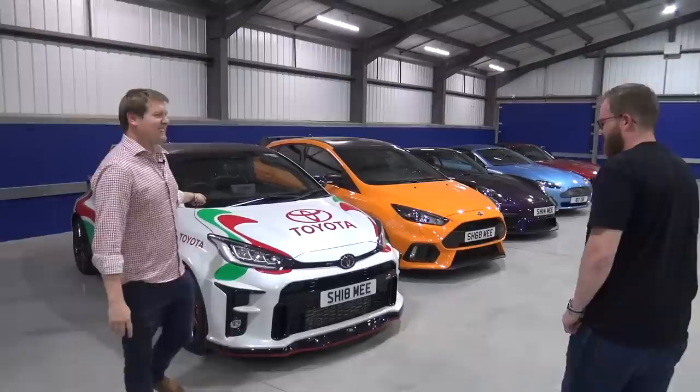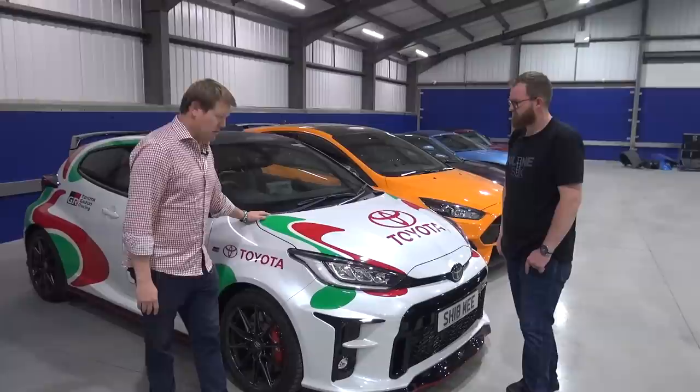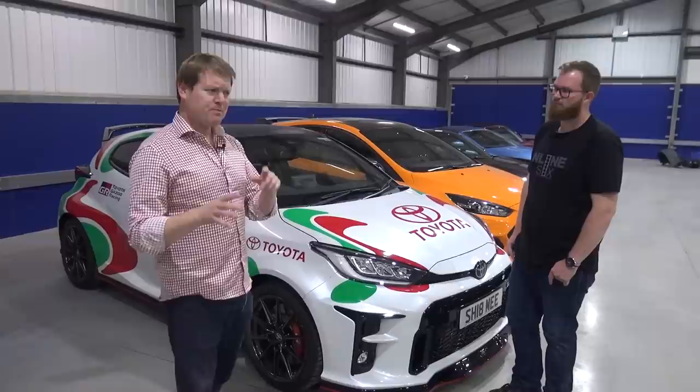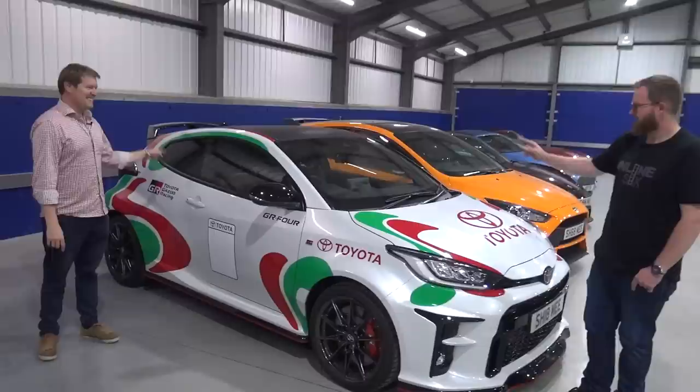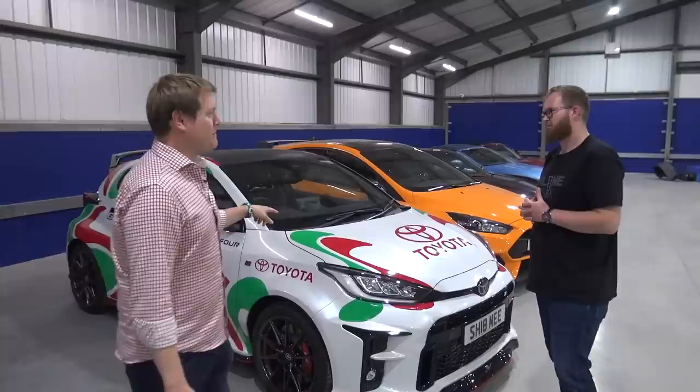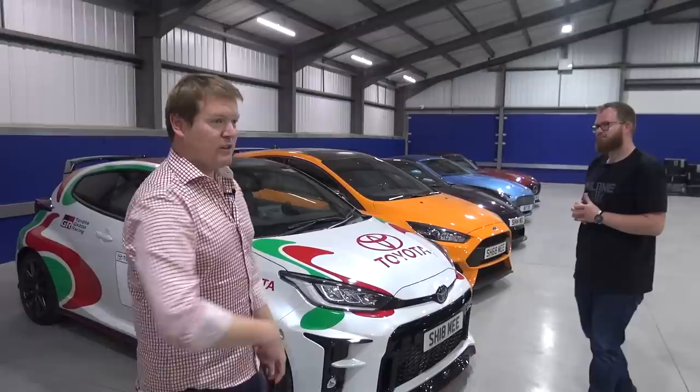Moving on to the GR Yaris — I did intend to take this recently to go and do some mods and upgrades, but ran out of time with the complicated travel situation and all the paperwork for the US trip. It's currently loaded up with some exciting upgrades waiting to be installed. We picked it up at the end of last year, so it's about nine months old with just over a thousand miles. It'll probably need an oil change service at some point.